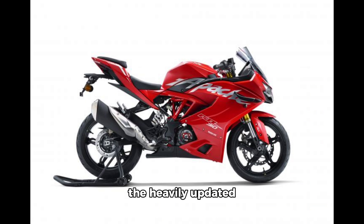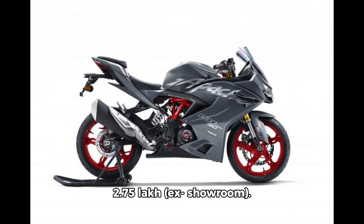TVS has launched the heavily updated Apache R310. The bike will be available in two variants, priced from ₹2.75 lakh ex-showroom.